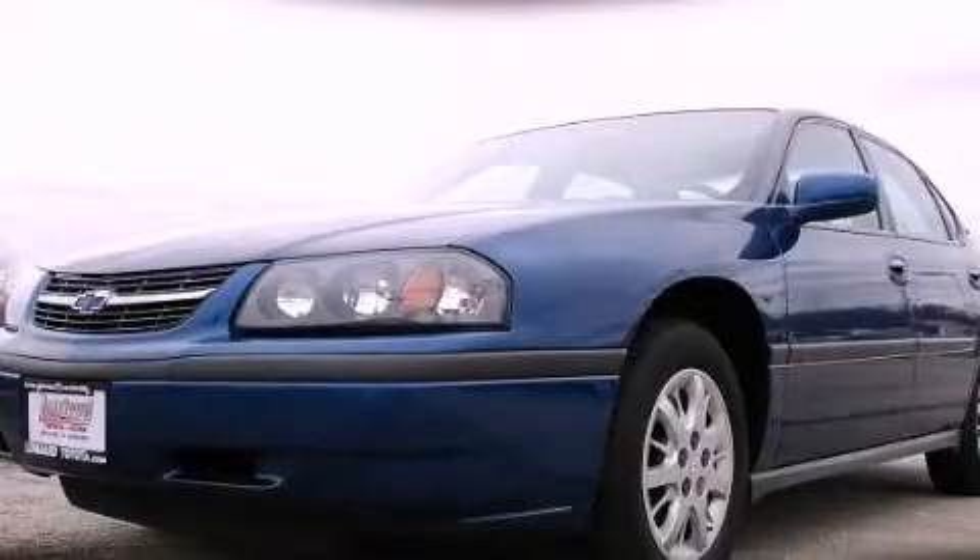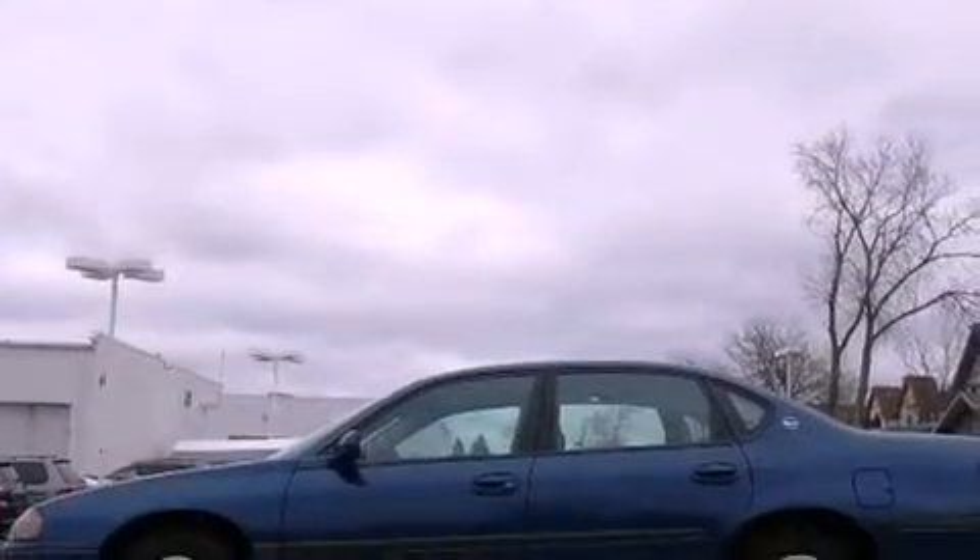This is a 2003 Chevrolet Impala. There's a 3.4-liter, six-cylinder engine and a four-speed automatic transmission.